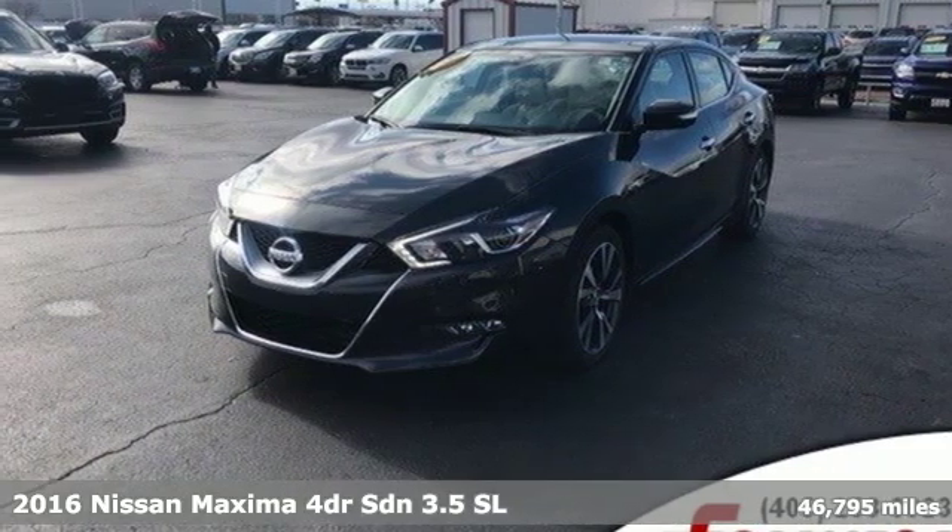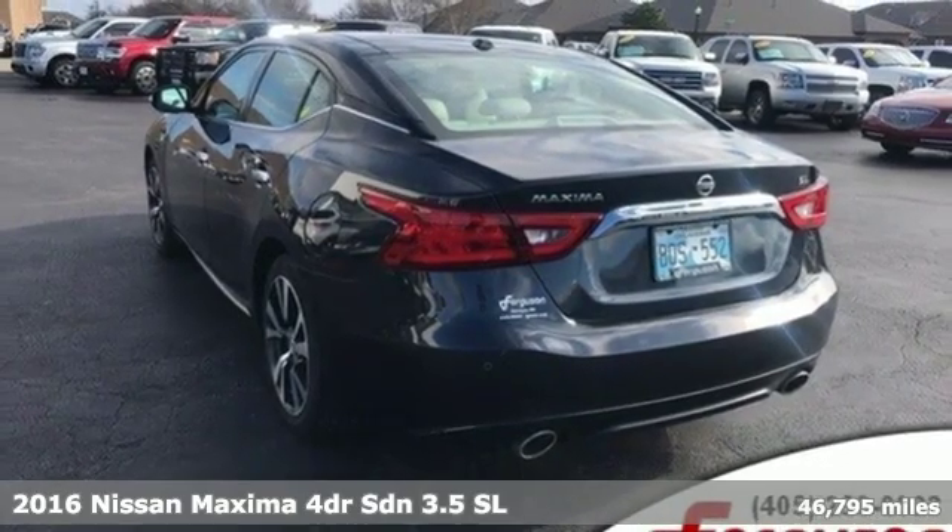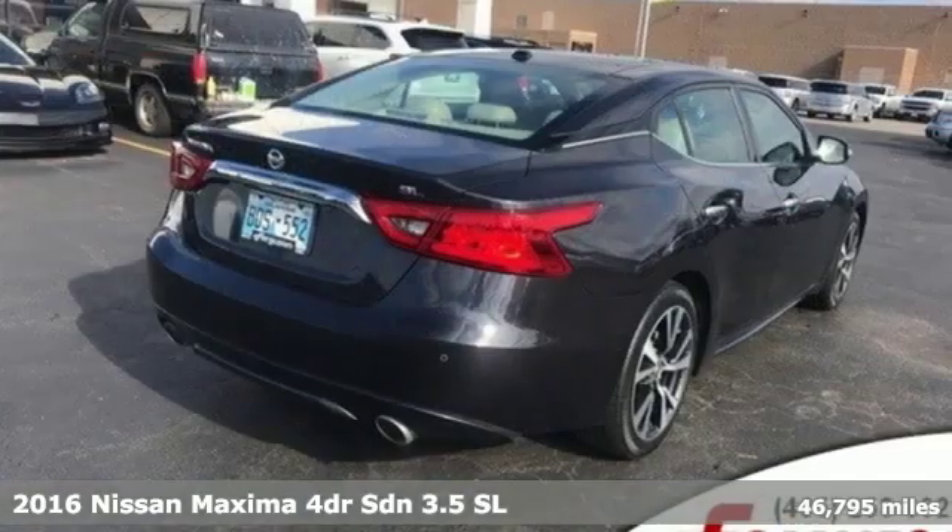Here's a 2016 Nissan Maxima. With sedan practicality and sports coupe power, this Maxima makes performance a four-door word.